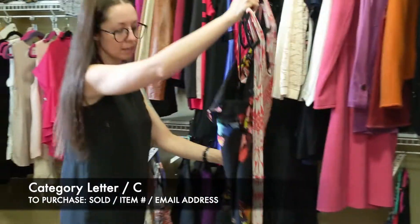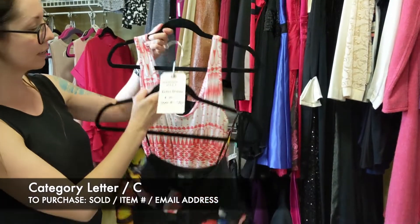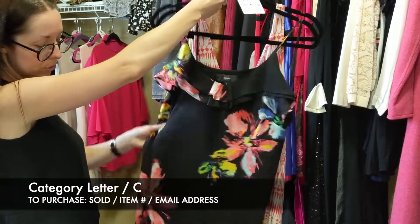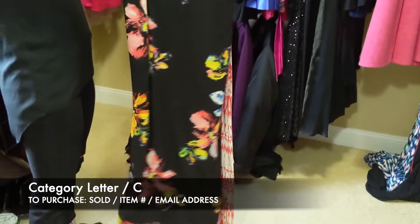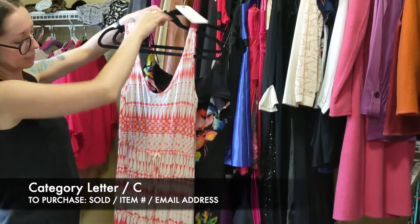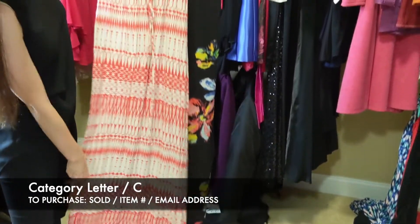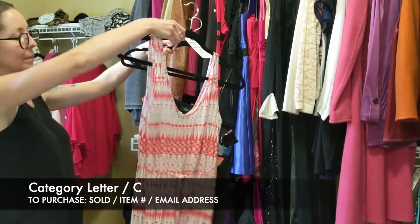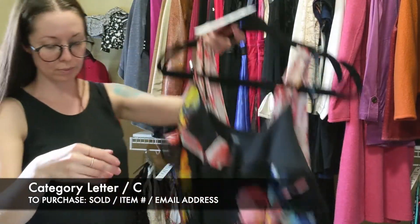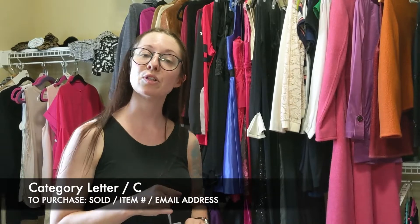And then the last lot is a size large set of maxi dresses. The first is Wassio from Target — more of a silky material, spaghetti strap. The second is Nell Couture — more of a jersey material, no slit on the side, with a tie in the center. That's going to be $10 for those two, item C36. So that's going to do it for our women's clothing — we'll see you in the next video.